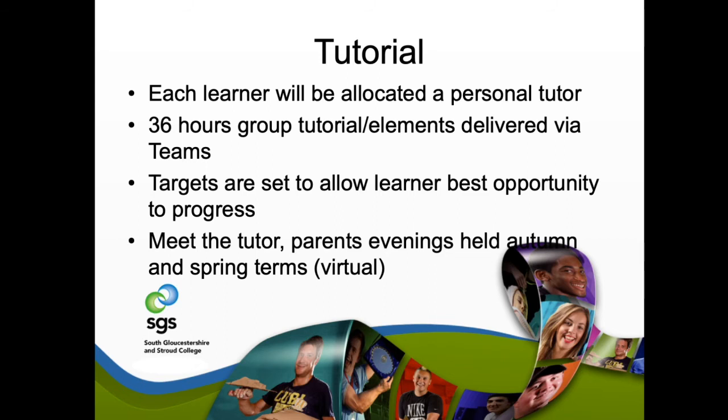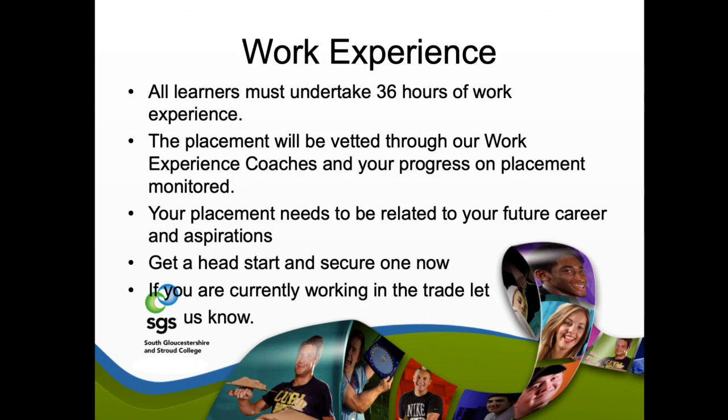Work experience is a really important tool and something that's going to benefit you as a learner. All learners must undertake 36 hours of work experience whilst with us. We have work experience coaches and placements staff. It's all about giving you experience not only in college but also on site, learning the skills you'll need. This could even develop into a career opportunity, or add another string to your bow on your CV showing you've done on-site work experience alongside your qualification.